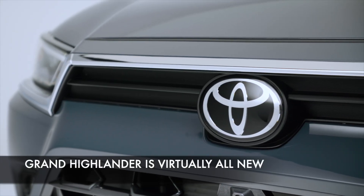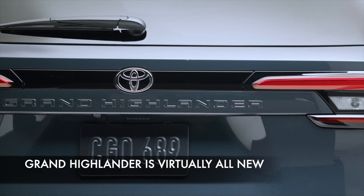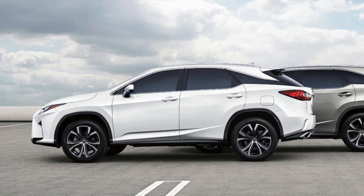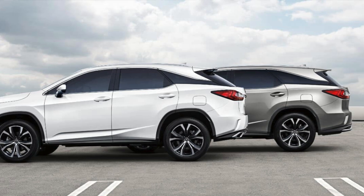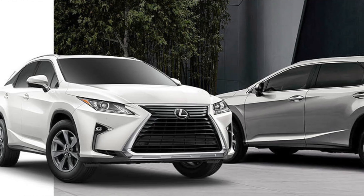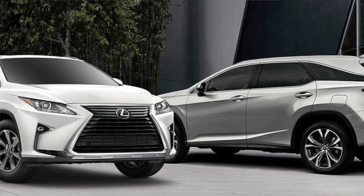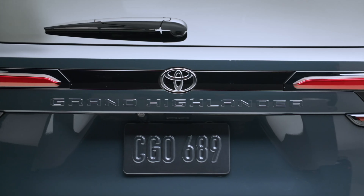What most people don't realize is that the Grand Highlander is not just a stretched version of the Highlander in the same way that maybe the Lexus RX was. Because in the past, Lexus had the RX and RXL, and the RXL was virtually identical to the RX but stretched somewhat in order to accommodate a larger rear seat.